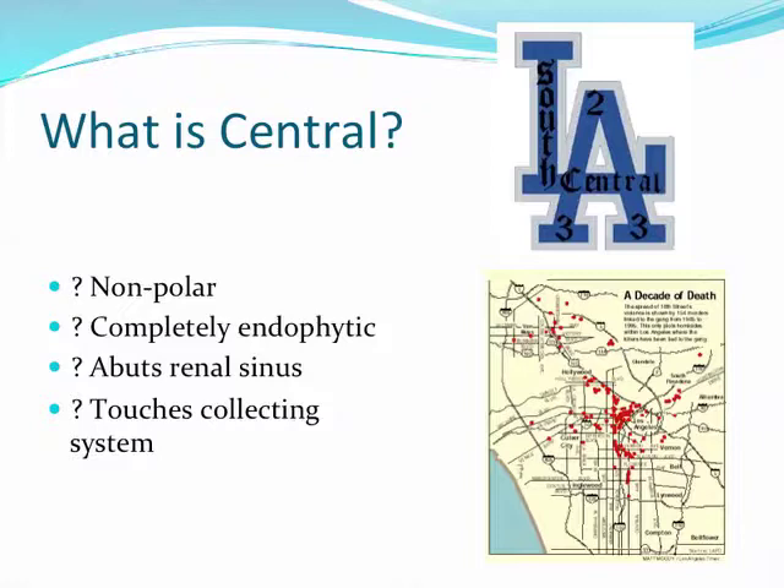The question is, what does 'central' really mean? In the urologic literature, there has been no consistent definition of what a central mass is. Does it mean a mass that's non-polar, a mass that's completely endophytic, one that abuts the renal sinus, or one that touches the collecting system?